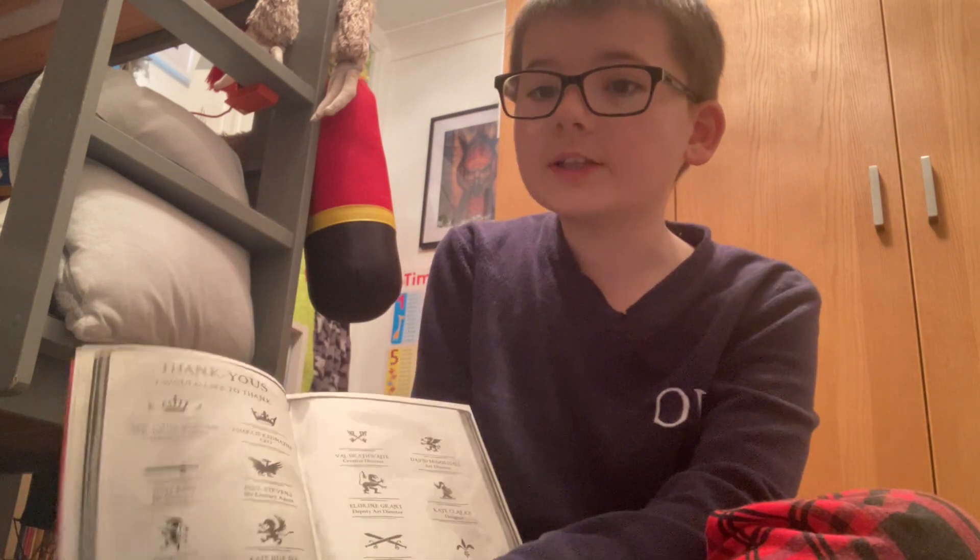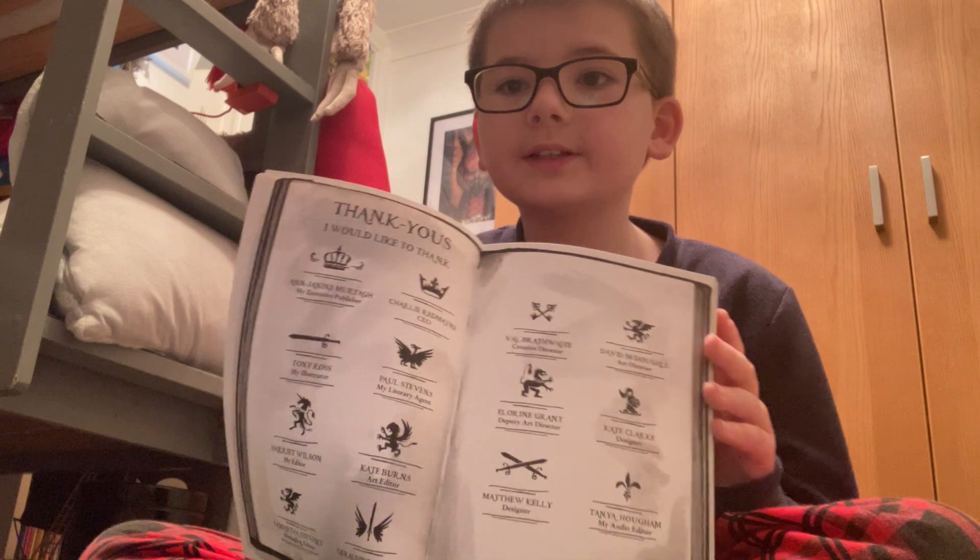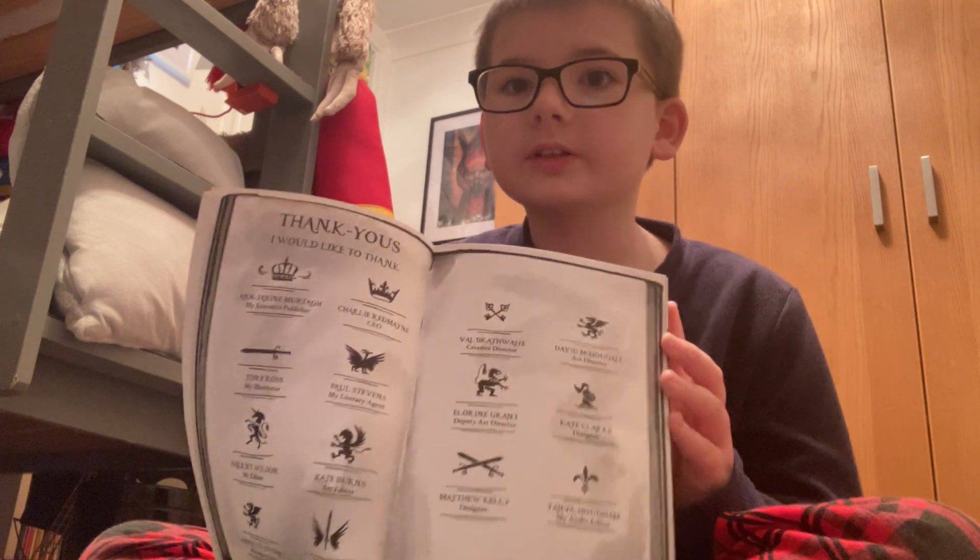I would like to thank David Walliams — if you're watching this, I love your books!